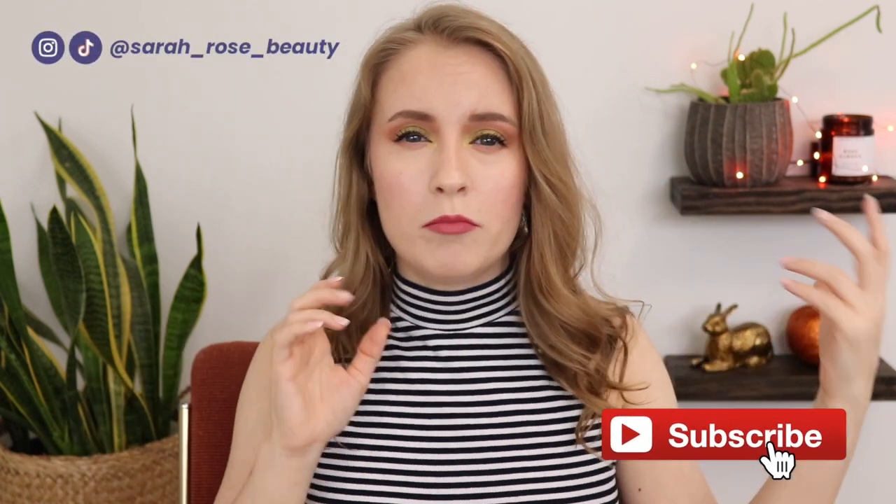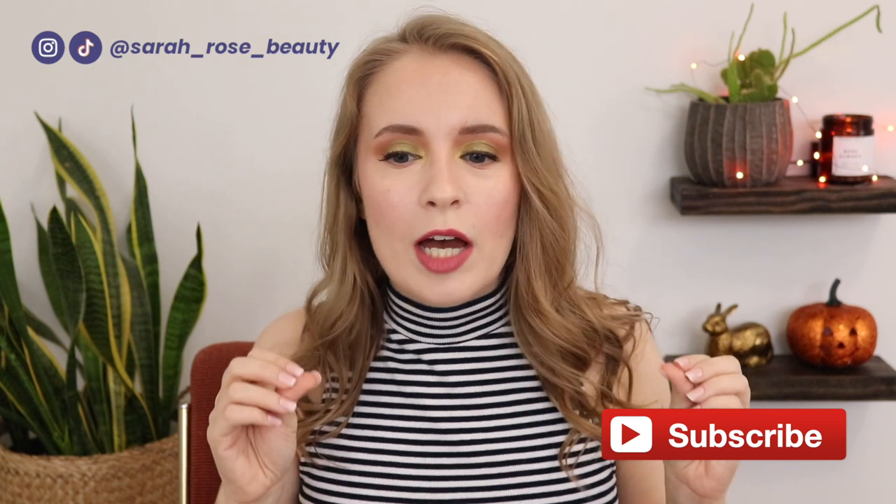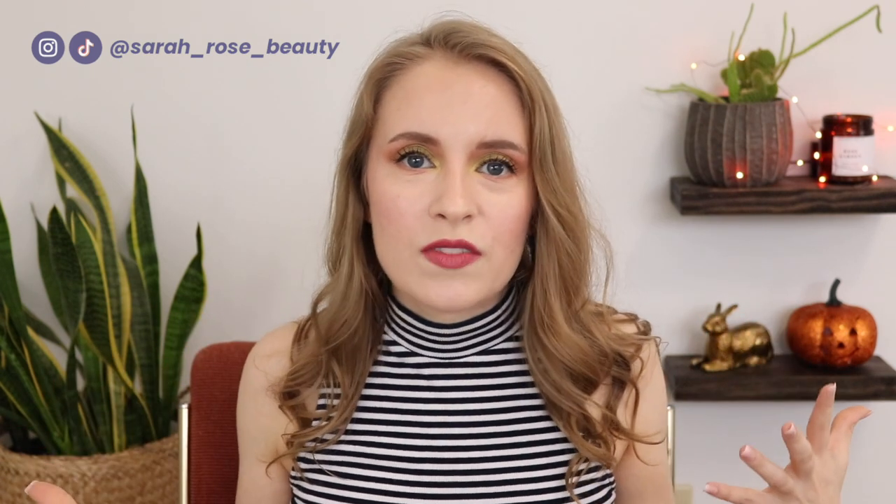Hey guys, here's the deal. So for some reason, because we only have like three months left of 2021, I'm suddenly feeling a sense of urgency to use up a bunch of stuff before the end of the year. I'm just feeling like I have way too much stuff, especially skincare and body care type of things that I don't have that much left of, or I could reasonably use up within the next few months. I would just like to challenge myself to see how many of these things I can finish by the end of the year.